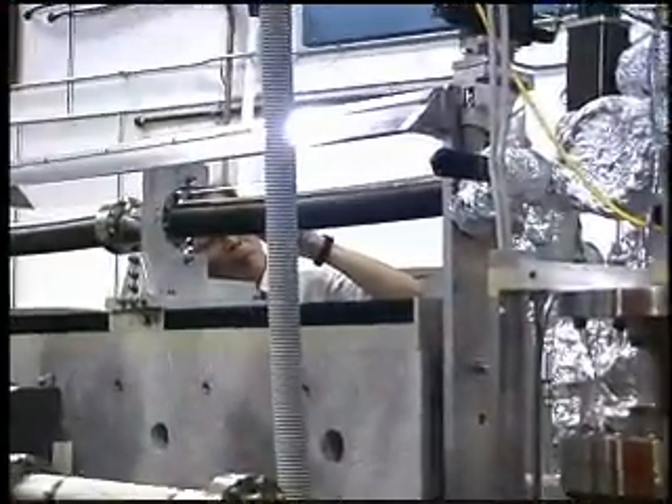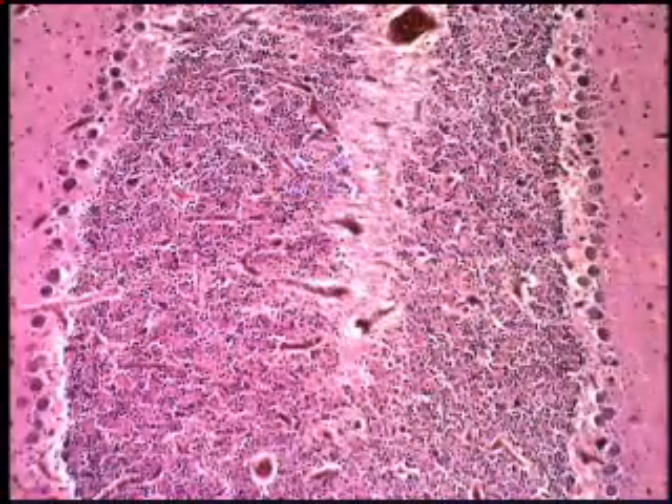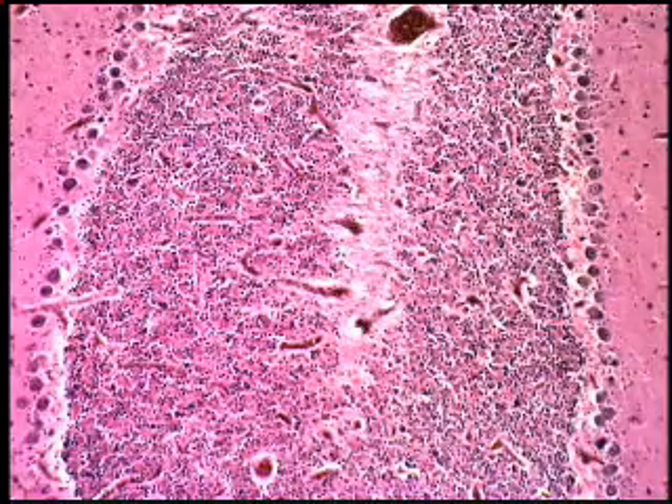Scientists conduct a variety of research at six infrared beam lines at the NSLS. For example, they study semiconductors and corrosion, examine interplanetary dust particles and Mars meteorites, and probe the chemical makeup of diseased bone and brain tissue.